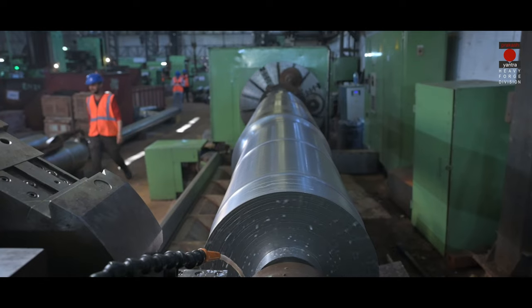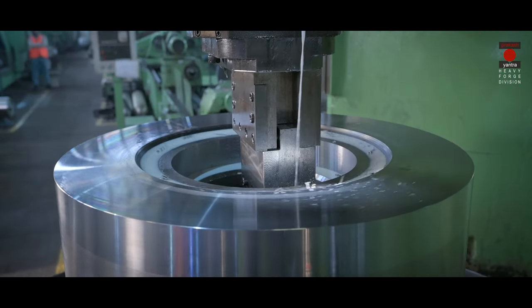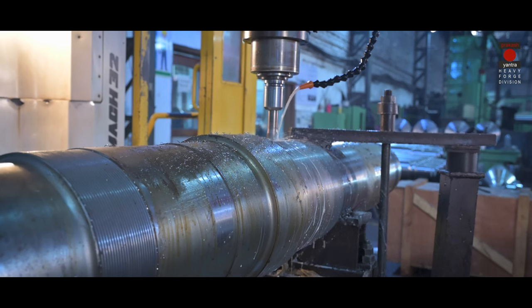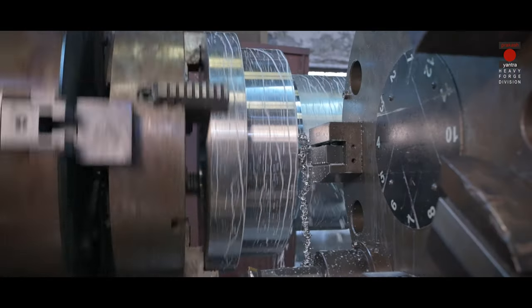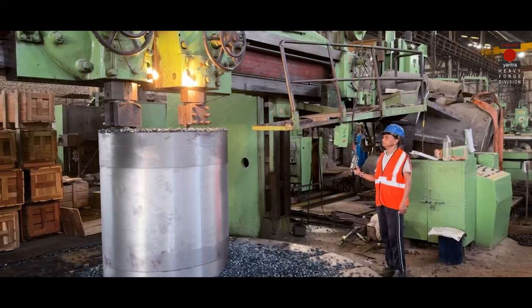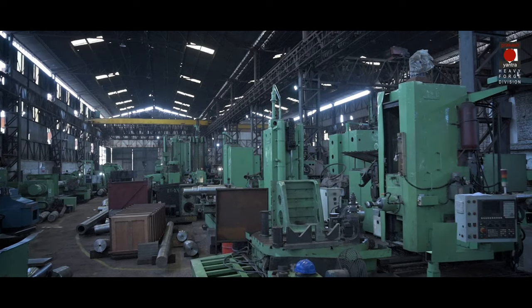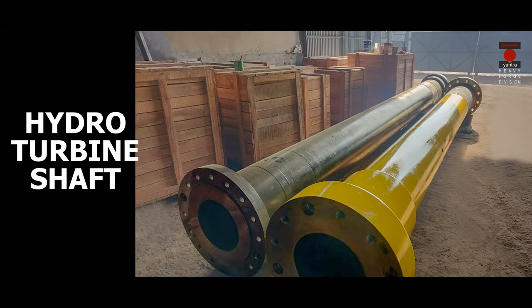Our finished machine shop consists of lathes, VTLs, horizontal borings, grinders and 5-axis millings. Our machine shop contains these, along with other heavy conventional machines, which complete our exclusive facility of infrastructure.